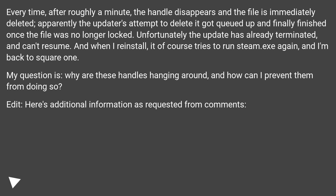Every time now, after roughly a minute, the handle disappears and the file is immediately deleted. Apparently the updater's attempt to delete it got queued up and finally finished once the file was no longer locked. Unfortunately the update has already terminated and can't resume. And when I reinstall, it of course tries to run steam.exe again, and I'm back to square one. My question is, why are these handles hanging around, and how can I prevent them from doing so?